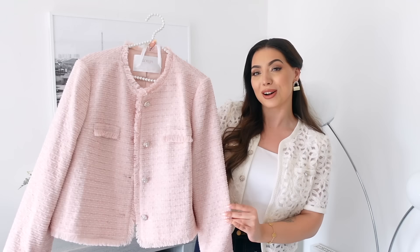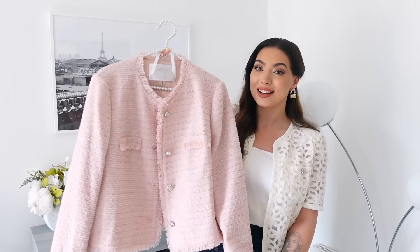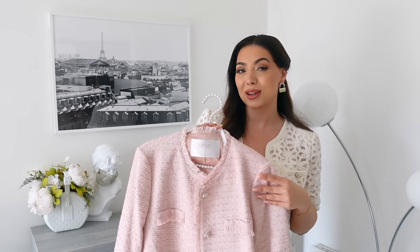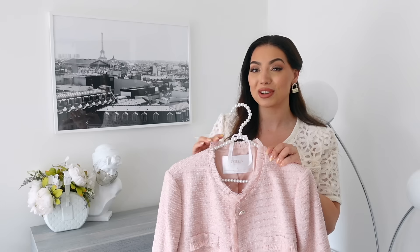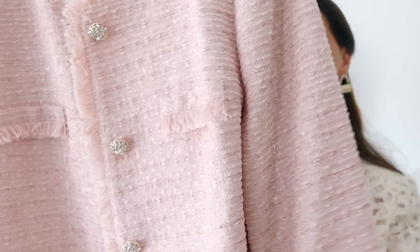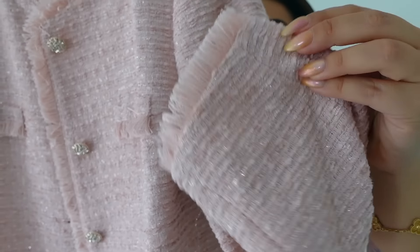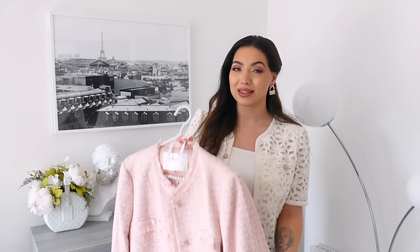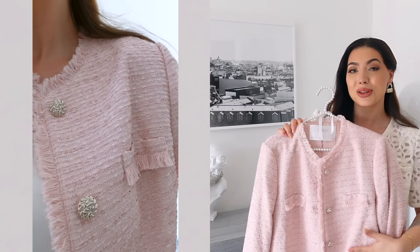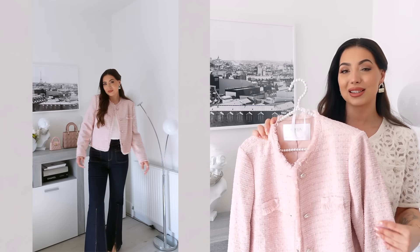Next we have this very charming piece that effortlessly marries classic elegance with contemporary styling. I love tweed jackets and this one is honestly such a beautiful color and fit. Tweed has this timeless appeal with collarless designs very similar to Chanel jackets that cost thousands of pounds — this is a fraction of the price and looks so similar. The tweed is beautiful and we also have frayed trims on the sleeves and collar, and beautiful champagne gold buttons.